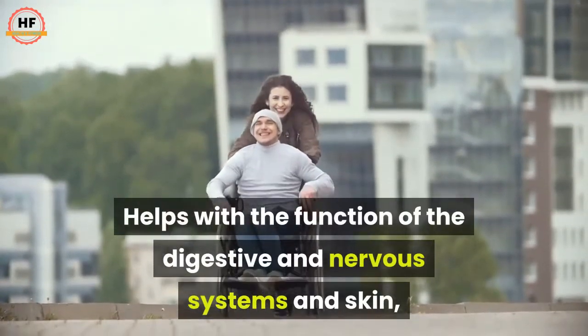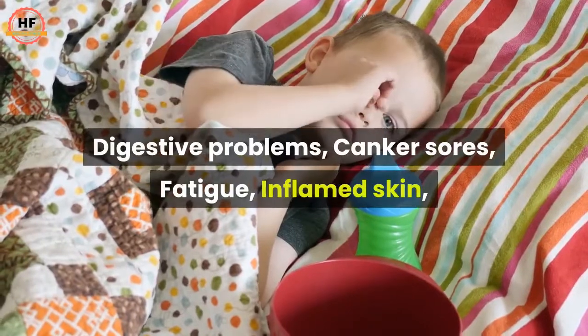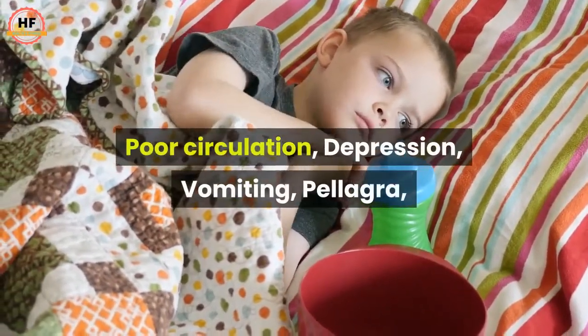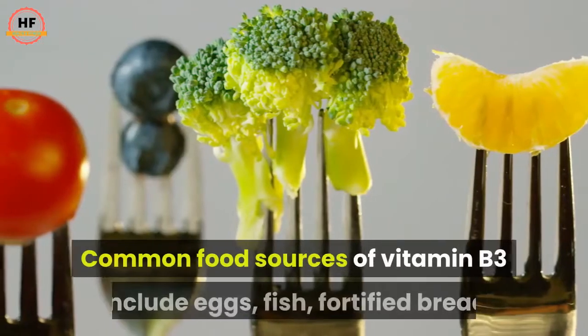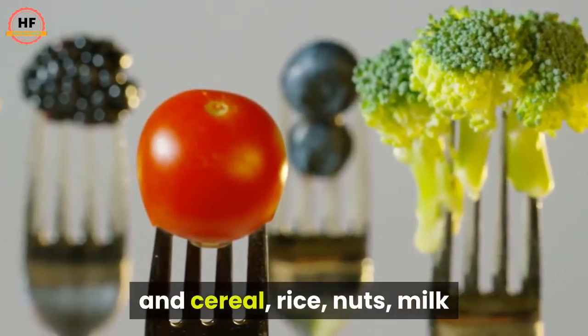B3 also helps with the function of the digestive and nervous systems and skin. Symptoms of deficiency include digestive problems, canker sores, fatigue, inflamed skin, poor circulation, depression, vomiting, and pellagra.